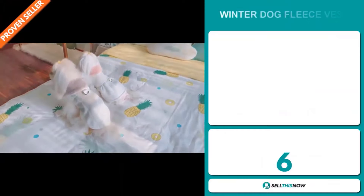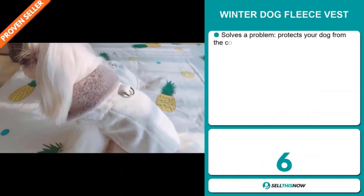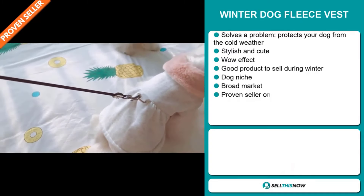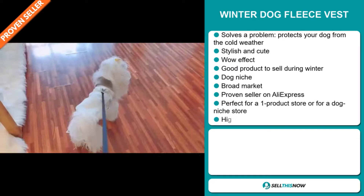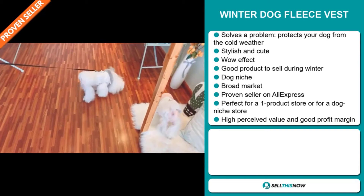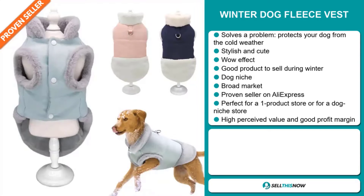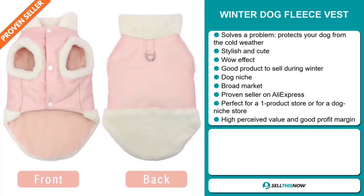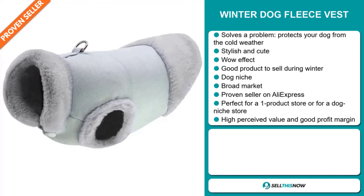Our next product is the winter dog fleece vest. This is a definite problem solver. It protects your dog from the cold weather, it's stylish and cute, and it definitely has that wow effect. It's a great product to sell during the winter season. It falls under the dog niche market, and we also think that this item has a broad market base. It's a proven seller on AliExpress with many, many orders. It's perfect for a one product store or for a dog niche store.